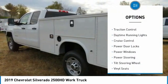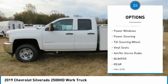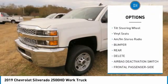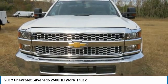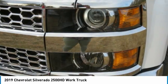Towing package, traction control, daytime running lights, cruise control, power door locks, power windows, power steering, tilt steering wheel, vinyl seats, AM-FM stereo radio.